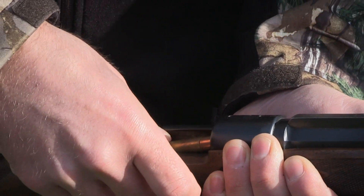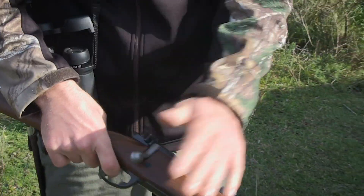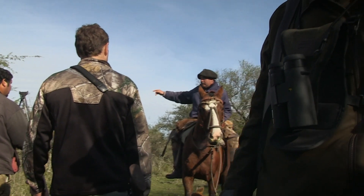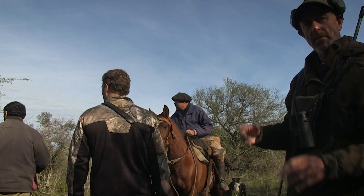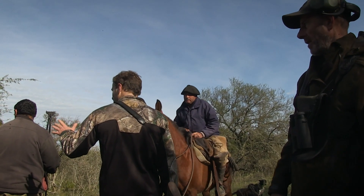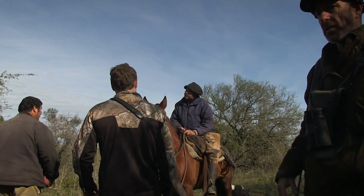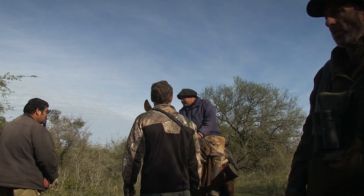They head off following the gauchos who are acting as guides for the day. These gauchos have been out since first light, checking the livestock and everything else, and they know roughly where the buffalo are — about a mile away. They discuss the best way to approach them.